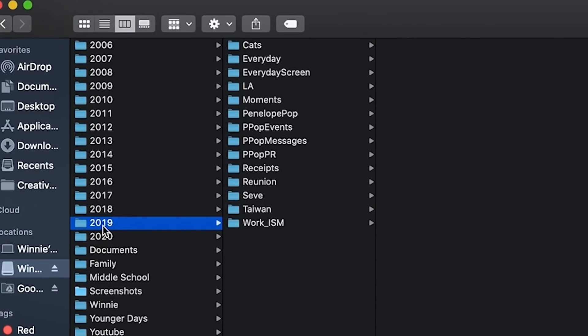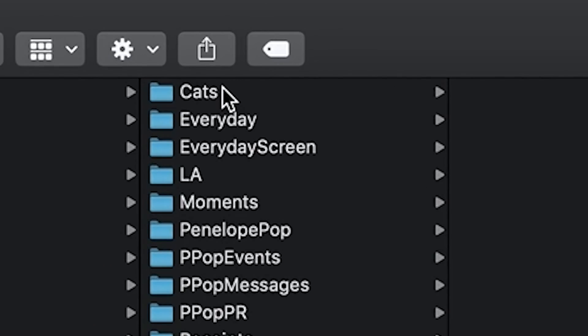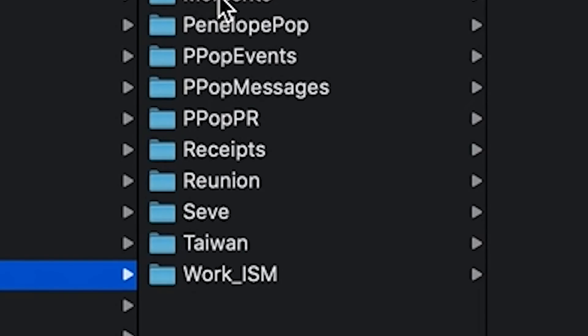Just to help you understand, I organize my folders by year. Then if there's a very important moment that requires a lot of photos, that's when I create a new folder. For example, I have 700 pictures of my cats and I don't want to sort through them alongside other events in my life. So I have a cats folder, one called moments for different random moments in time, one called receipts which is screenshots of funny conversations or me catching people doing things — basically people saying stupid stuff. It's all in the receipts folder.